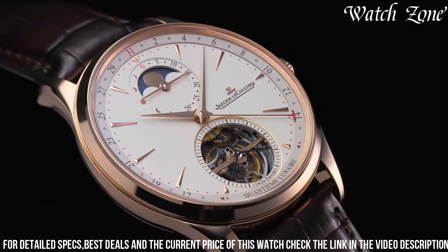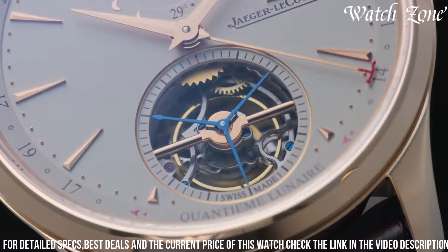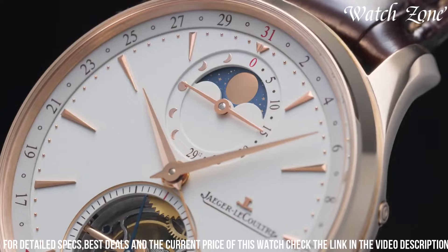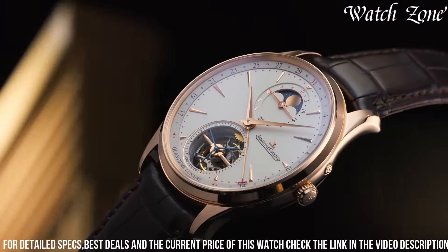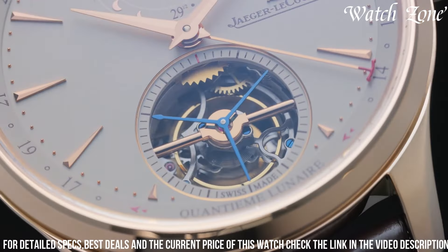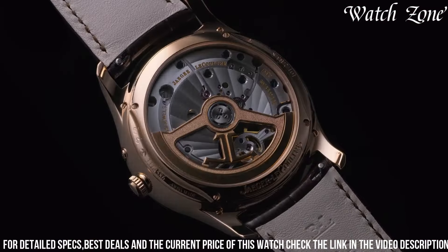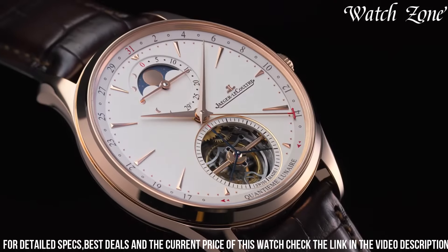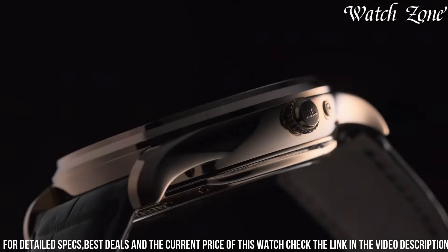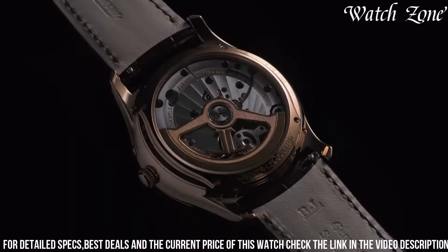The ultra-thin case, crafted from 18-carat rose gold, exudes sophistication and refinement. Powered by a manual winding movement, this watch offers a power reserve of up to 48 hours. With its harmonious blend of technical mastery and aesthetic allure, the Jaeger-LeCoultre Master Ultra Thin Tourbillon Moon is a true testament to the brand's commitment to excellence. Elevate your wrist with this extraordinary timepiece that captures the essence of horological artistry.